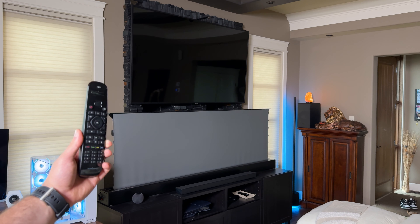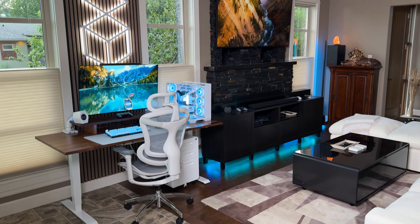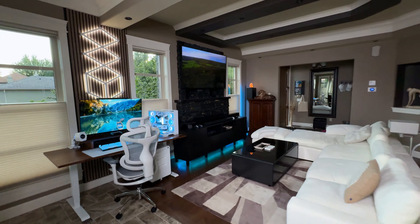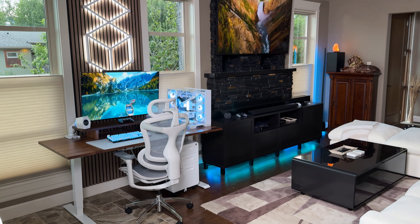I want to thank all of you for tuning into this video — let me know in the comments what your favorite tech gadget or accessory is. I'd love to hear from you and maybe try out some of your recommendations. Don't forget to hit that like and subscribe button and stay tuned for my upcoming living room setup tour.